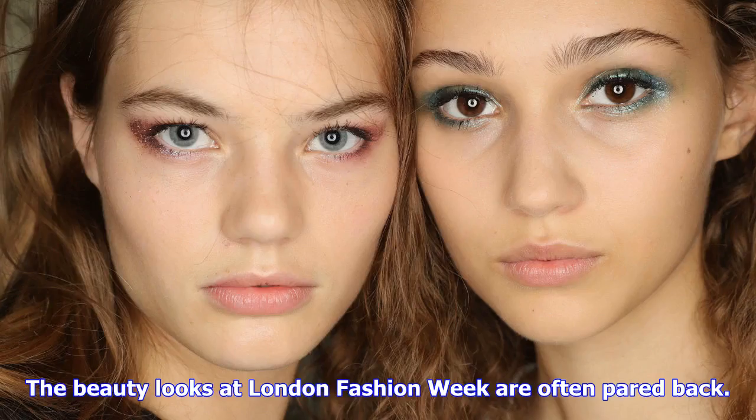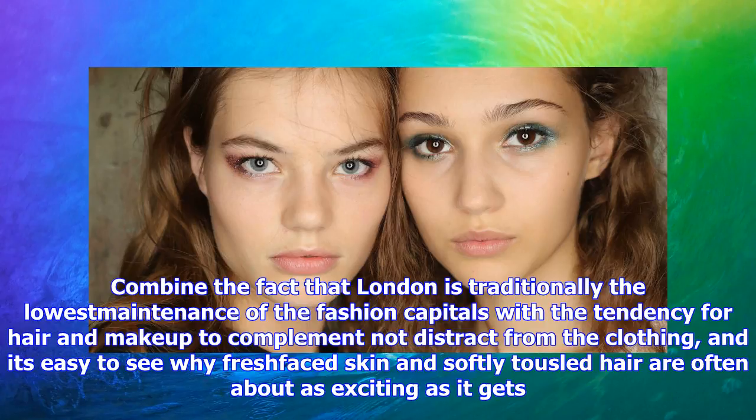The beauty looks at London Fashion Week are often pared back. Combine the fact that London is traditionally the lowest maintenance of the fashion capitals with the tendency for hair and makeup to complement not distract from the clothing, and it's easy to see why fresh-faced skin and softly tousled hair are often about as exciting as it gets. In London this year, however, there was one trend that had beauty journalists scrabbling for pictures and swatches.